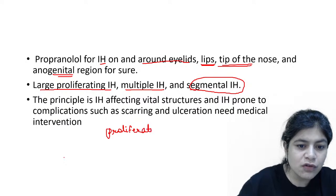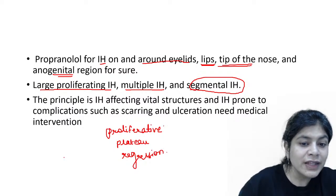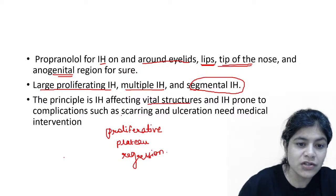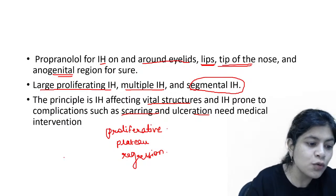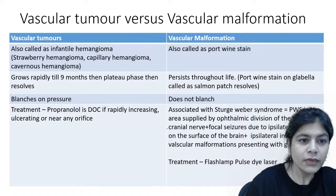Infantile hemangioma has three stages: first is a proliferative stage where it will increase in size; second is a plateau phase where it remains static; and third is a phase where it will regress. Infantile hemangiomas do tend to regress. But when they are obstructing important areas, when they are large, multiple, or segmental, when they are affecting vital structures and areas prone to complications like scarring and ulceration, then you need to treat them with propranolol, the drug of choice.